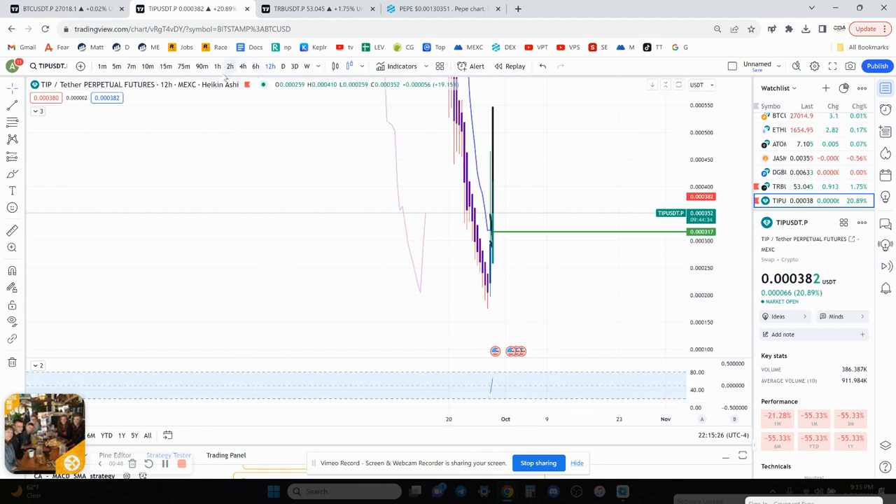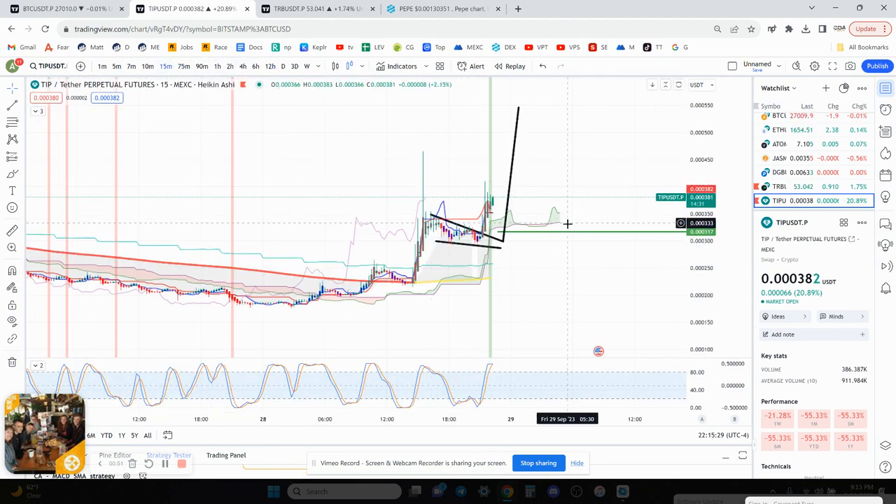The 12-hour chart is getting close to being overbought as well. I'm watching the 15-minute chart — if it comes below 333, I will be getting out.